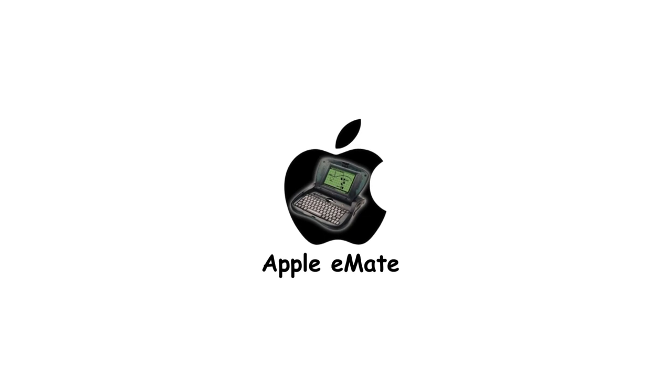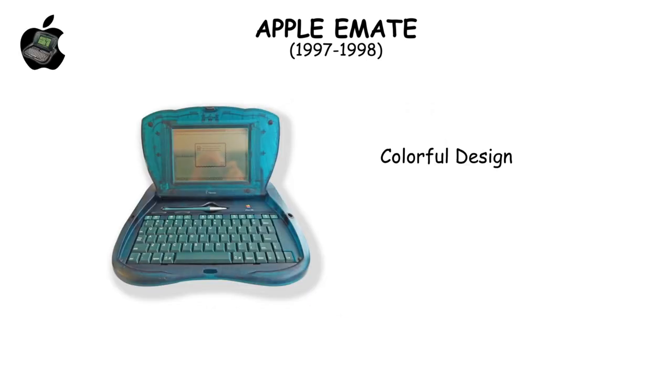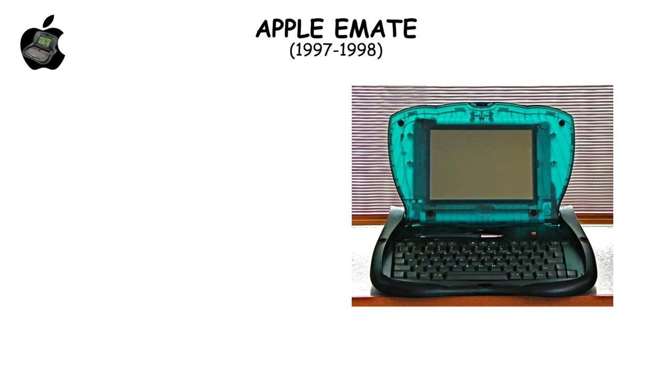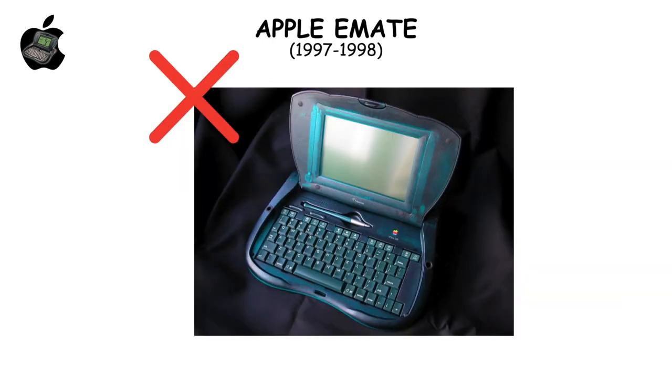The Apple eMate, blending laptop and PDA features, stood out with its colorful design and $799 price. Despite inspiring later products like the iMac and iBook, its sales were restricted to educational institutions, limiting its reach. Discontinued just 11 months post-launch, the eMate's potential was curtailed.